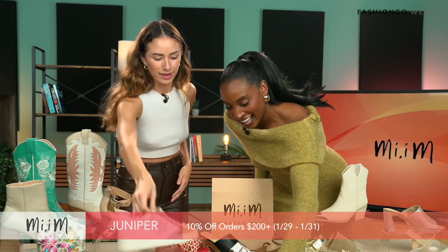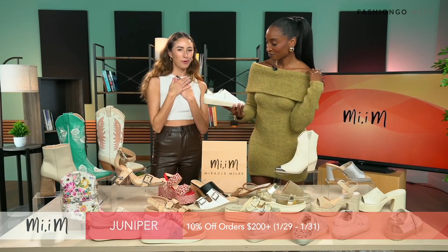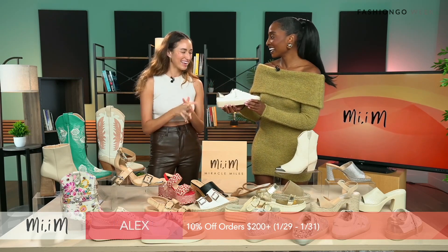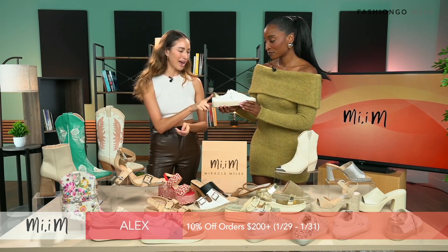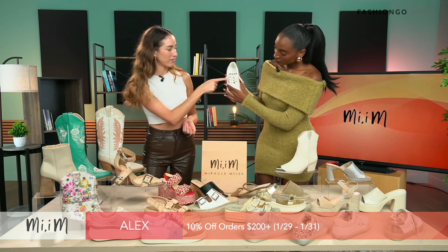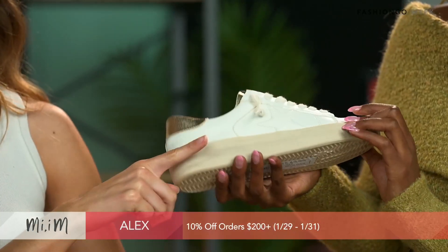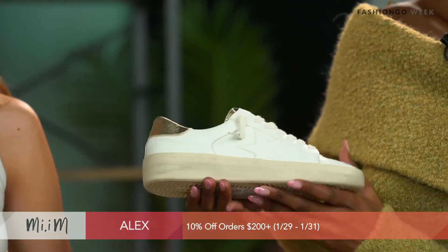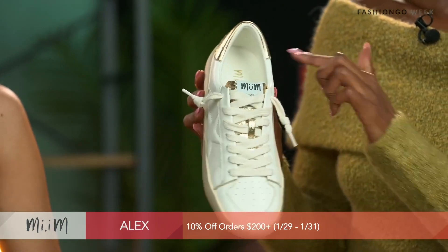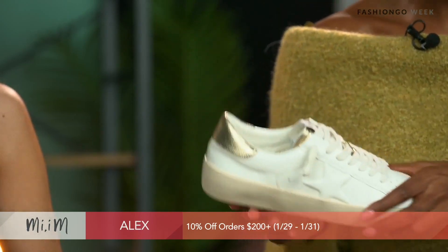This is the Alex shoe. I'm definitely a gold and white girl — I love a gold accent, so this is one of my favorites. You have the gold accent in the back on the tongue of the shoe and on the laces. This one also has a star on the side, which is going to be really trending this year. The star is kind of embedded within the color, and the gold accent on the tongue is just a pop of color.